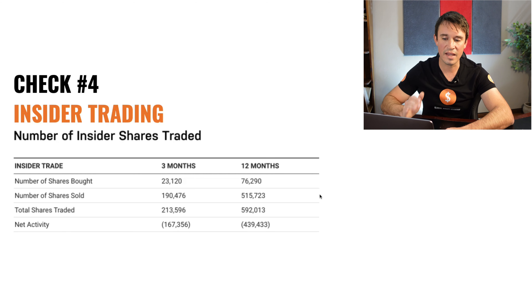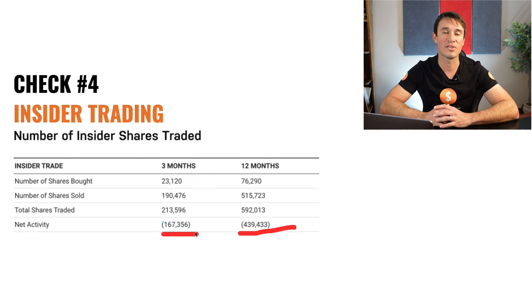Now we are going to head over to insider trading to see if insiders are buying or selling shares. If they are buying, it means they are positive about the stock price going up. If they are selling, it is probably a red flag. Looking at the insider trading, in the last 12 months there has been quite a bit of selling — more than 400,000 shares. And in the last 3 months, more than 160,000 shares have been sold by insiders. So to me, that is a little bit of a red flag.